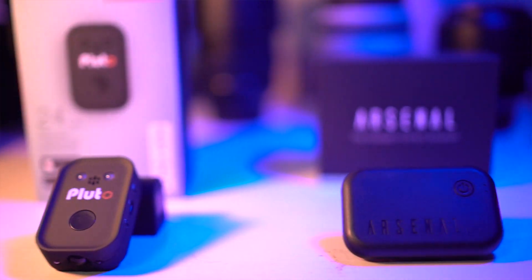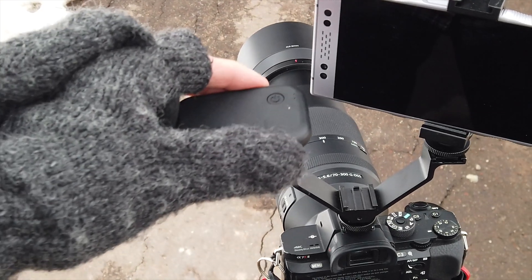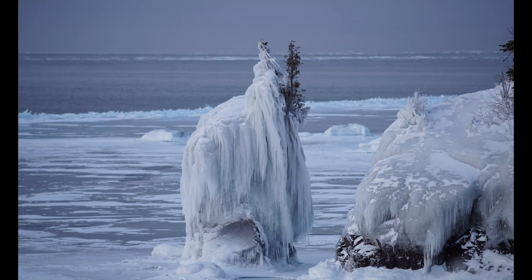I just wanted to take a few minutes to unpack a couple of smart triggers on the market today. First up, the Arsenal. Now if you've been keeping up with my videos, you have a sense of what it does and doesn't do. If you're new here, welcome. Essentially what the Arsenal is, it's artificial intelligence that can mount to the hot shoe of your camera to maximize your composition every time.